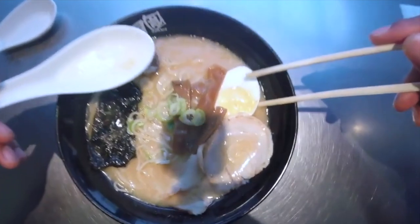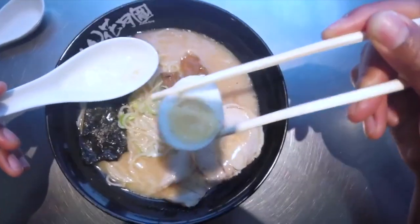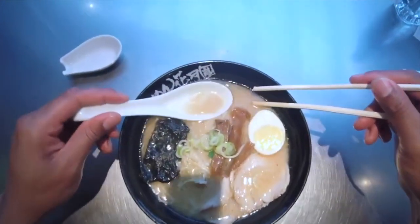Origins and history: ramen is believed to have originated in China and was introduced to Japan in the late 19th century. Over time, it evolved and became a distinctly Japanese dish with regional variations.